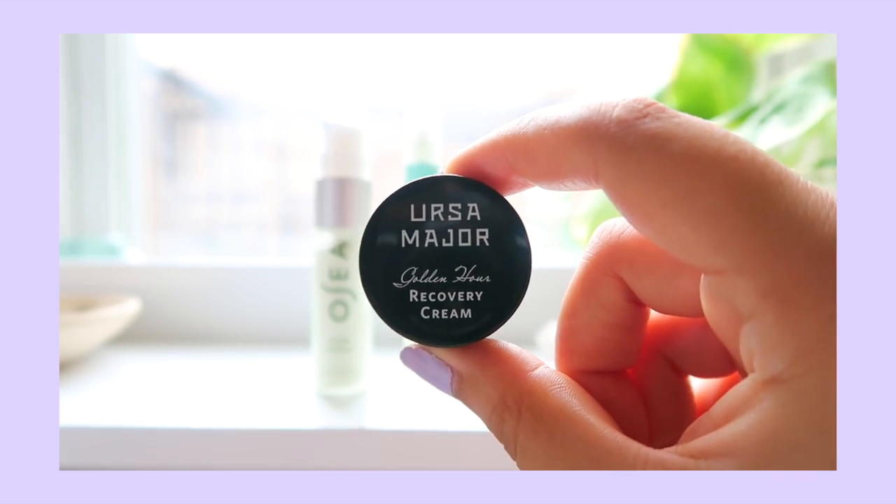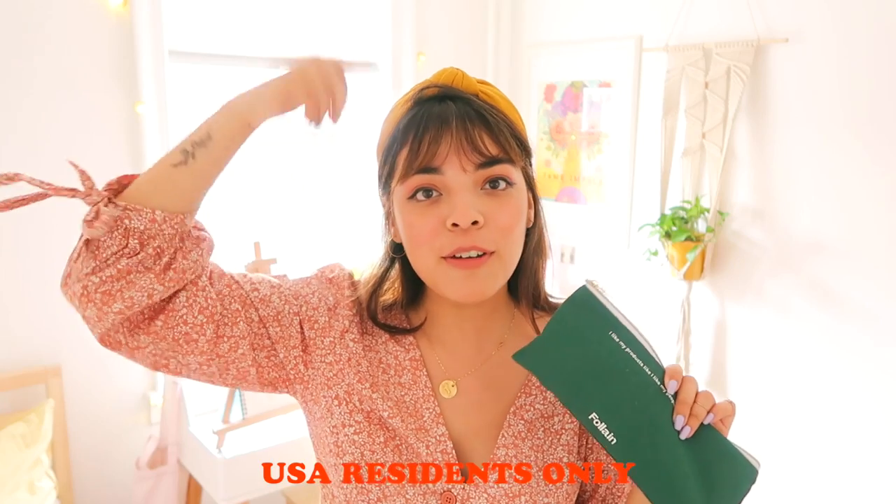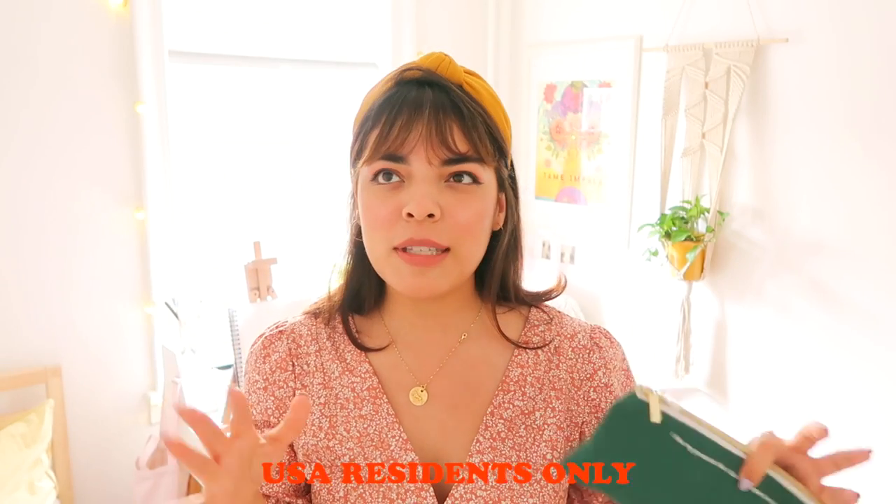And then we have the Ursa Major Recovery Cream. This one is a little bit thicker in consistency, so I've been wearing it at night. This entire pouch retails for $45, but for the first 150 people to click the link down below, you get 60% off, which means it comes out to about $18. And on top of that, you get free shipping. Huge thank you to Folane for sponsoring this video and allowing me to do what I love. I'm so excited to be a part of a product I really truly believe in, and it supports this channel.